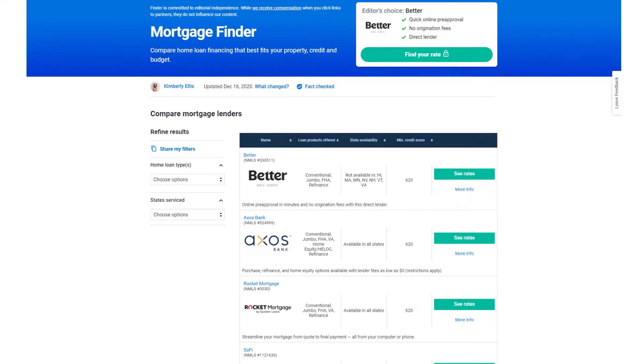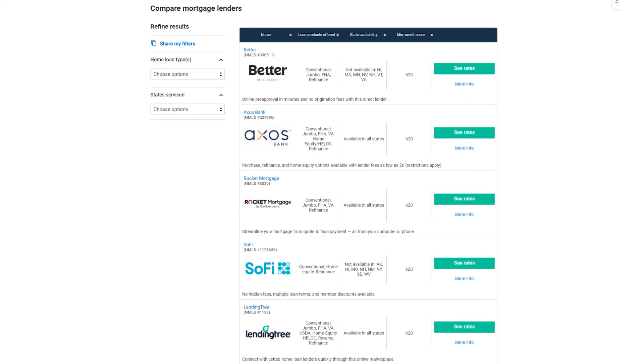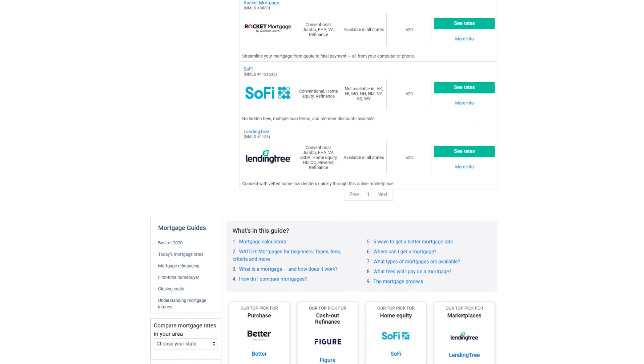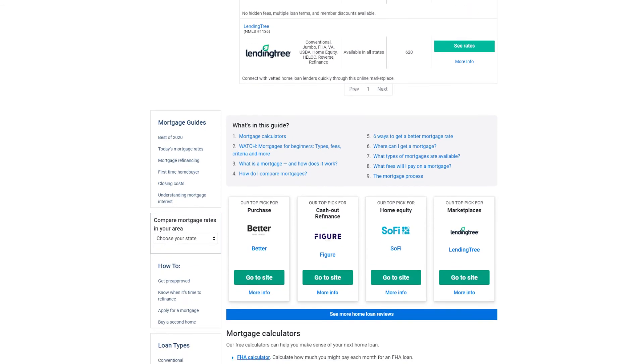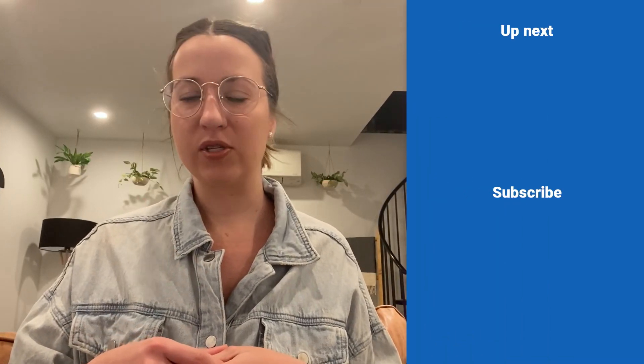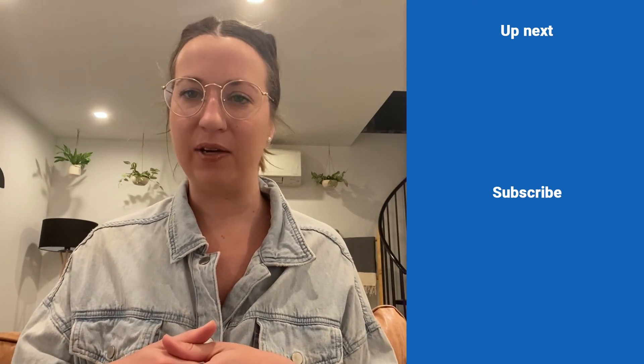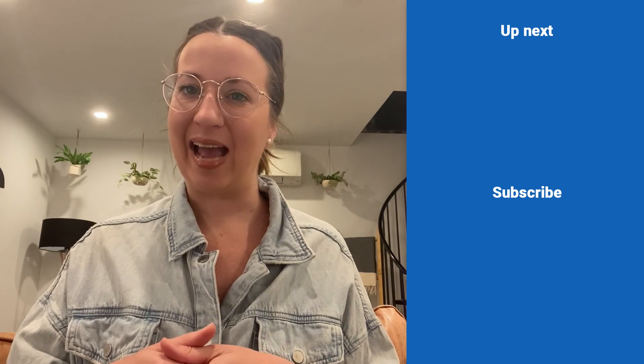Scoring the best deal on a mortgage isn't as simple as jumping at the first sign of an overall downward trend in rates. Careful planning and coming in fully prepared can put you in a much better place to qualify and net a great rate. To get even more info about mortgages and start comparing lenders, check out our guides and reviews on finder.com, where we break down different types of mortgages and lenders to help you narrow down your search. You can find a link in the description box below, and don't forget to check back for more personal finance tips!